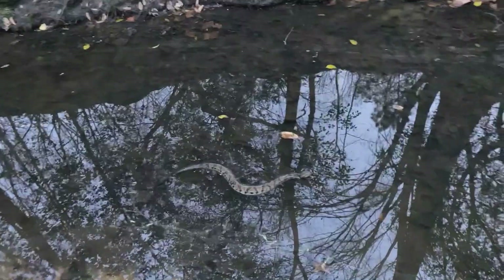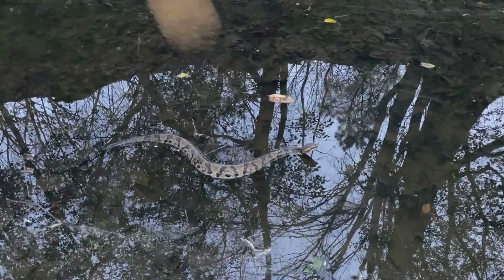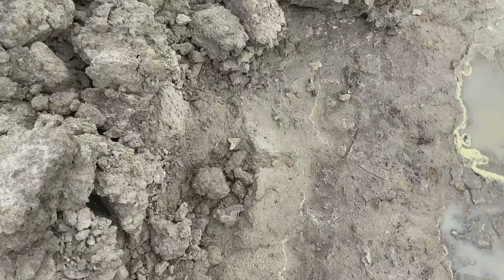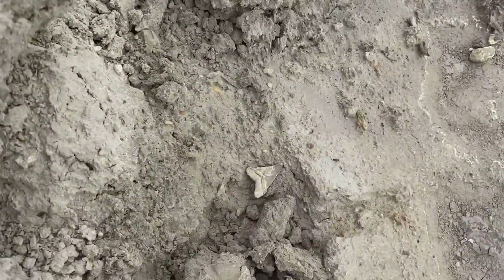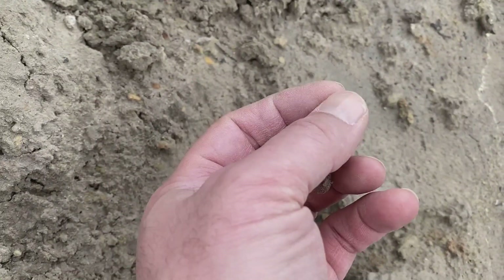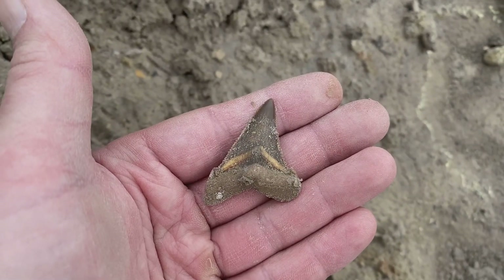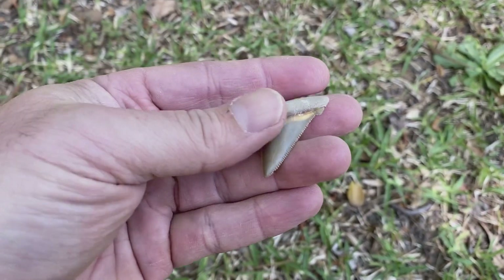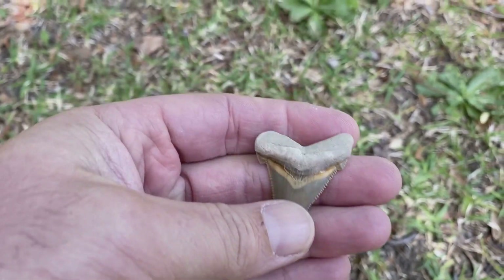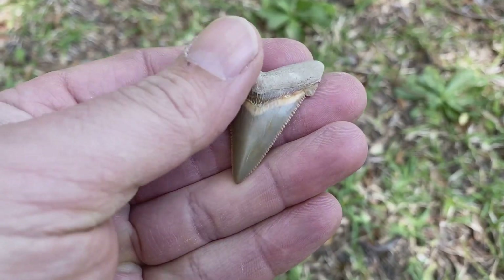Looks like it could be some moccasin maybe — just floating, looking for some prey. There's a beautiful angus didon laying there. Oh man, look at those colors — really good tooth. Another small one, but this one has just got such superb colors. I don't know how they get that extra little band on them sometimes, but man, those are some of my favorite colors on teeth.